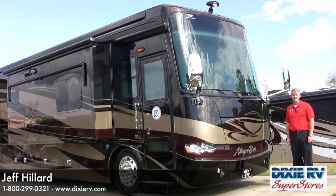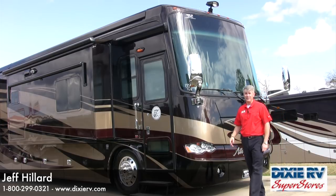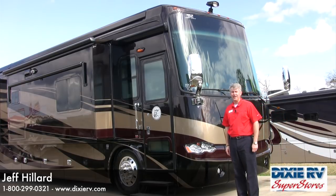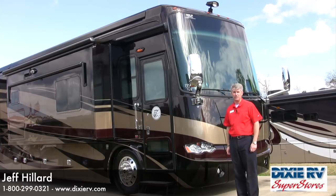Jeff Hilliard with Dixie RV Superstores. Today I want to tell you a little bit about the 2012 Allegro Bus. This is a 43 QGP in the new Rustic Canyon exterior color. We're going to get to the inside in a minute and look at all the great features, but before that we want to take a look at some of the new things for 2012.